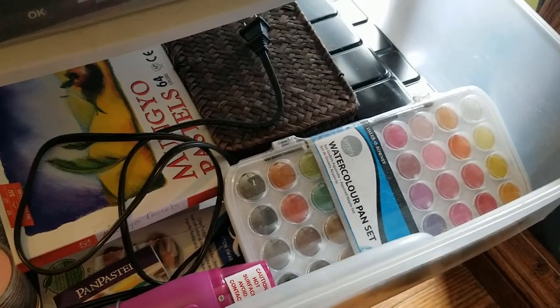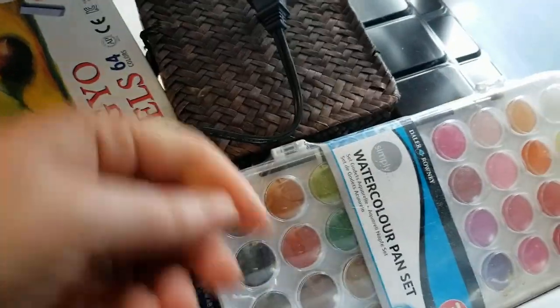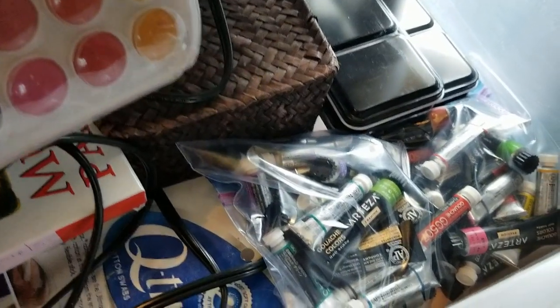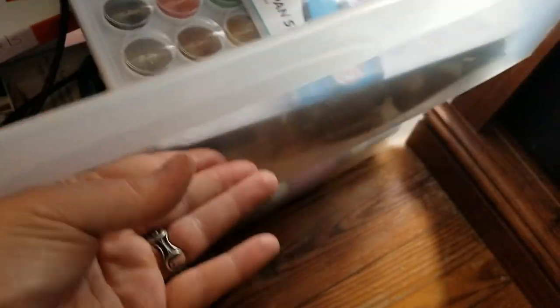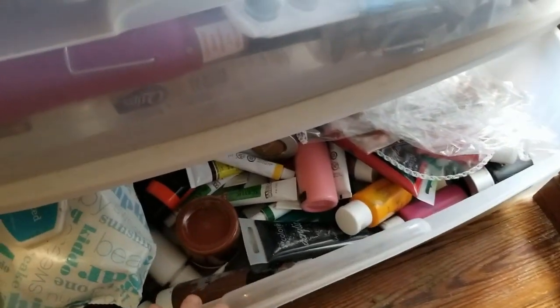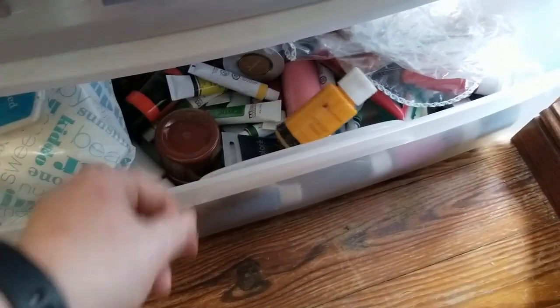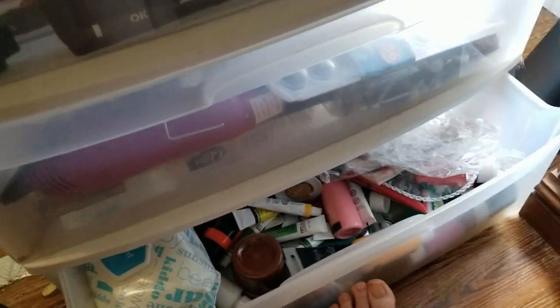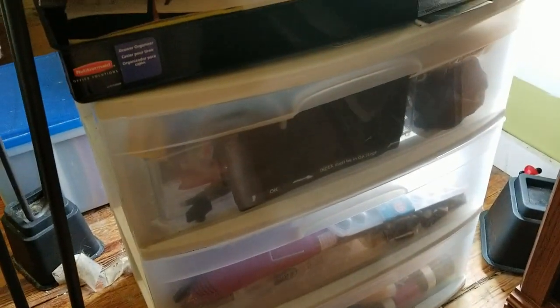One of my watercolor palettes is here, and some of the actual palette pans back there. My watercolors are in here too - I just moved these over here. I have regular watercolor and gouache as well. And down here is all my acrylic paint. You're probably thinking you've never seen me actually use acrylic paint in my books, and you'd be right - I bought all this originally for art purposes and just haven't got around to using them in my stuff yet.